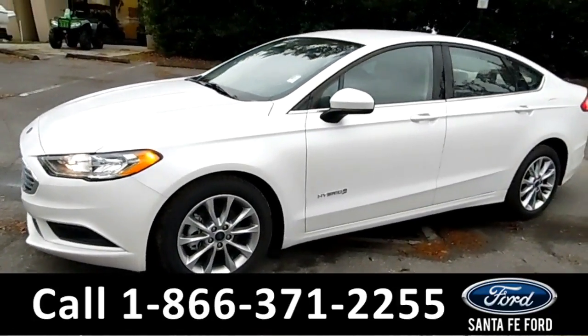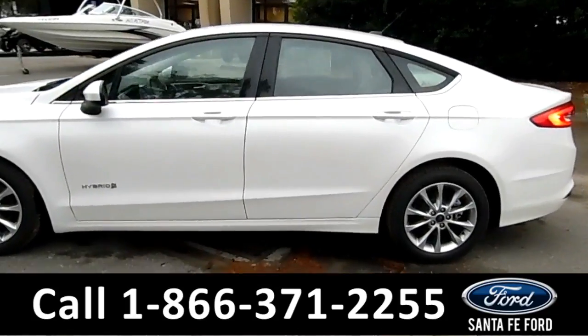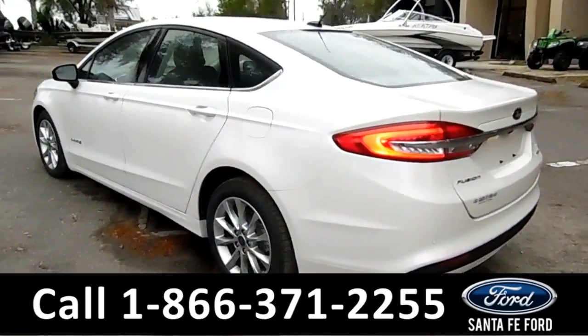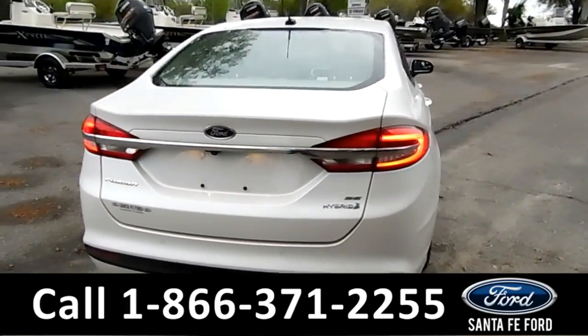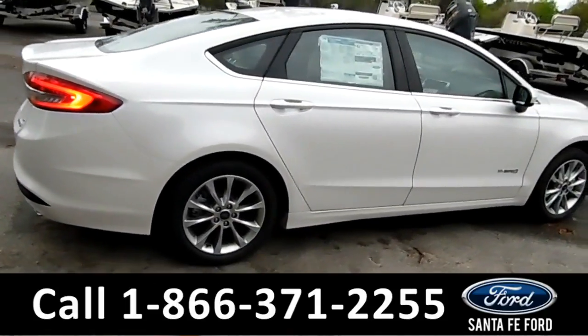This 2017 Ford Fusion Hybrid has alloy wheels, tinted windows, remote keyless entry, keypad door lock, and remember you can view the window sticker online at SantaFeFord.com.